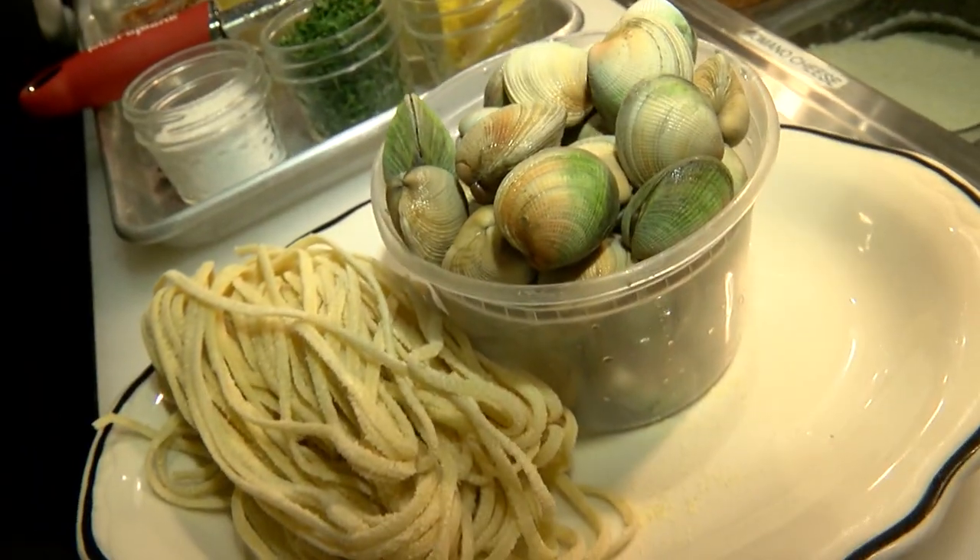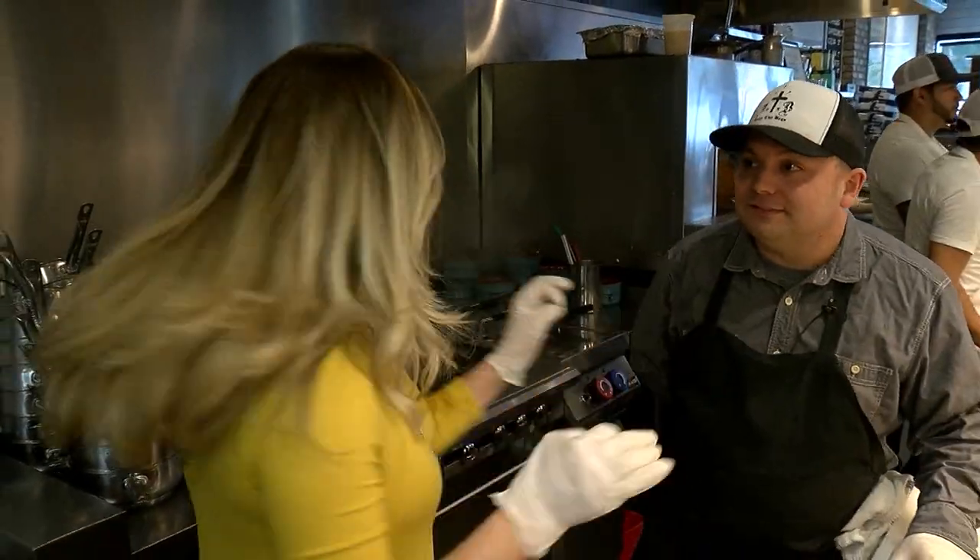What we serve are simple ingredients done really well. These are called cockle clams. I am excited already. Let's get cooking.